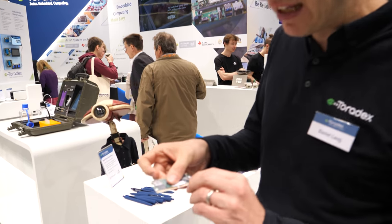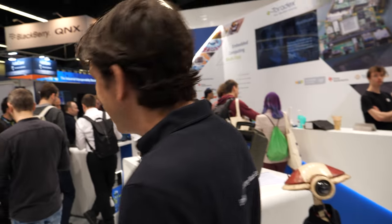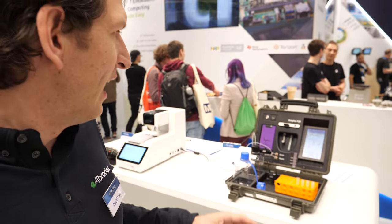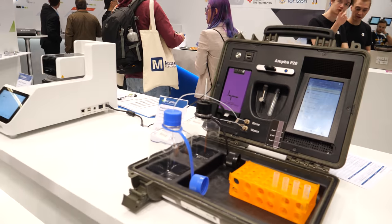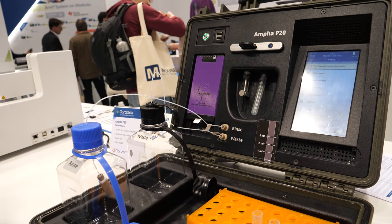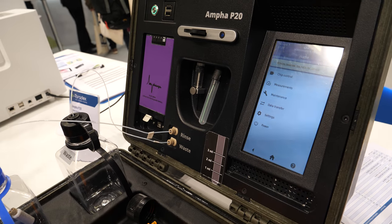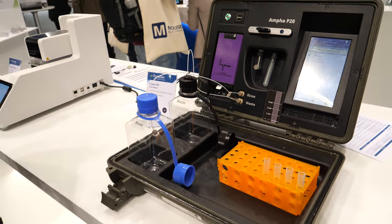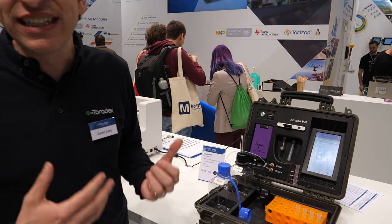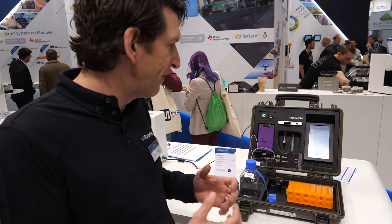Maybe we can have a look a little bit closer at the module itself. We have some demos from our customers. So this one is from Emphasis — it's a pollen analyzer. They use a microfluid technology to analyze pollen, and with that you can have more productive trees and fields.